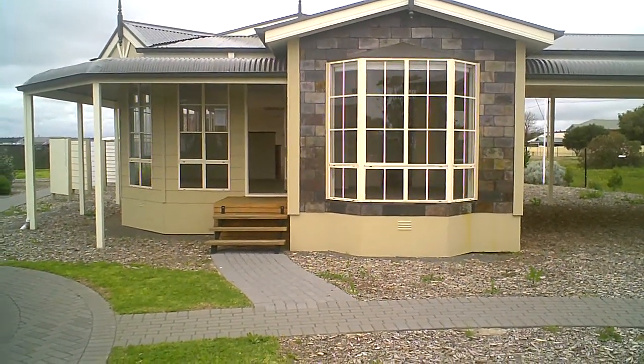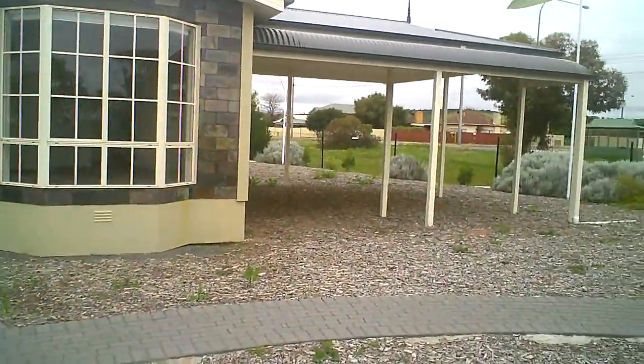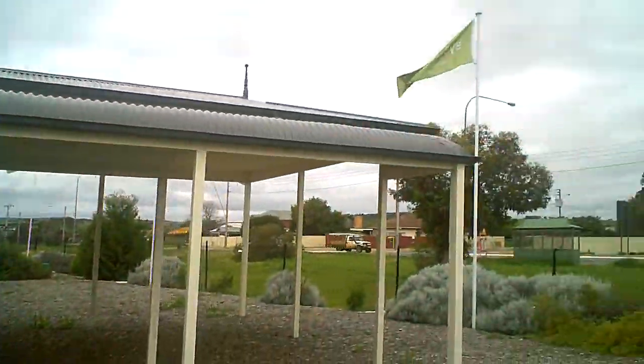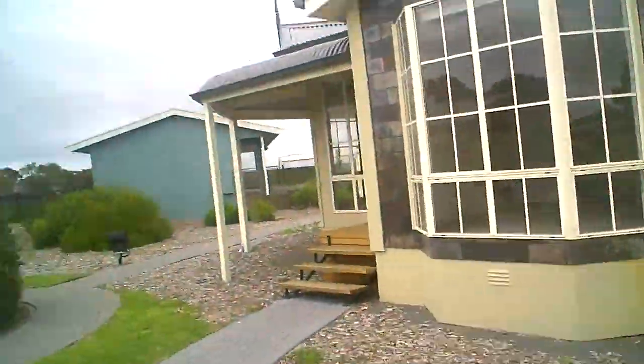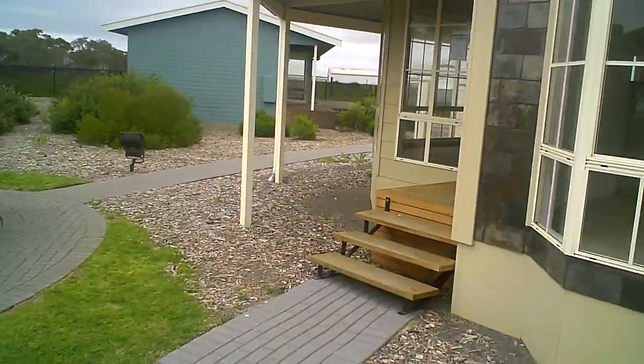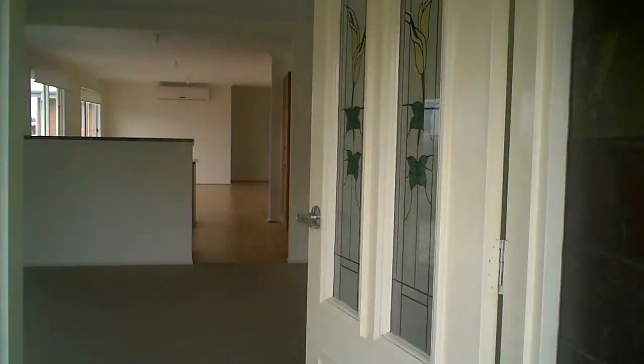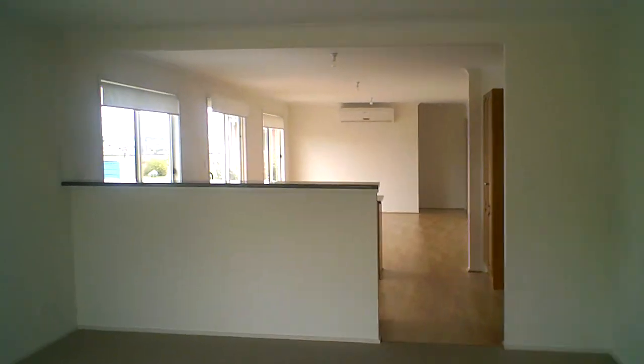The Barossa. There's a carport here, look. We're going in. $98,000 this place is.